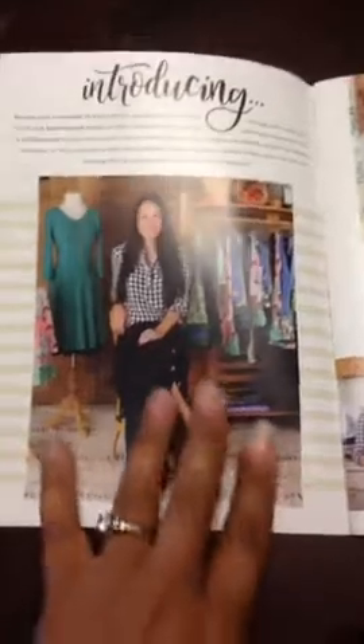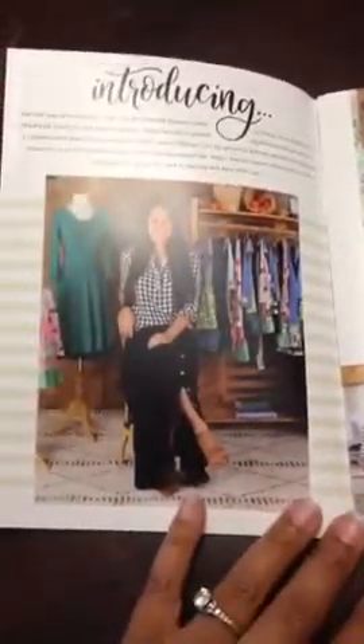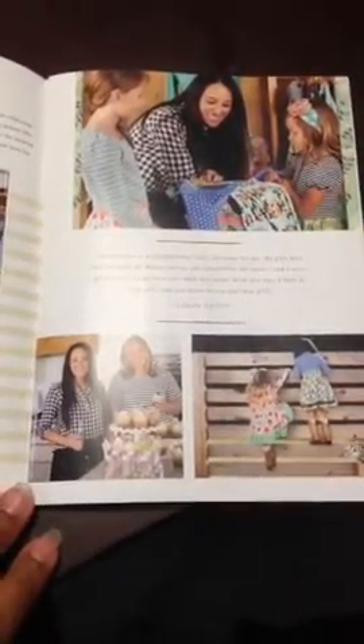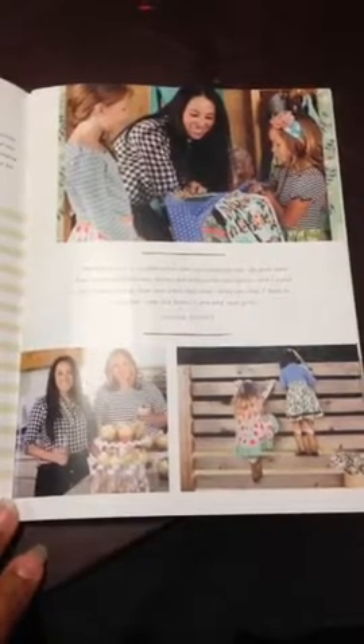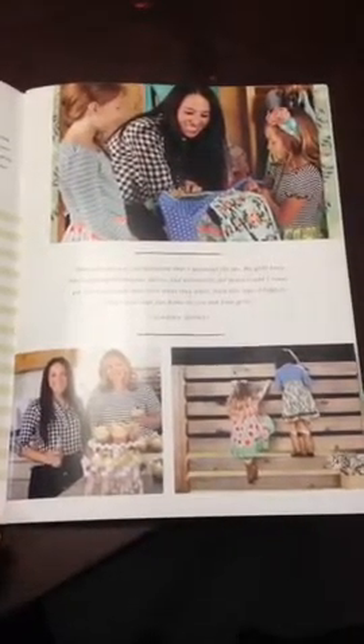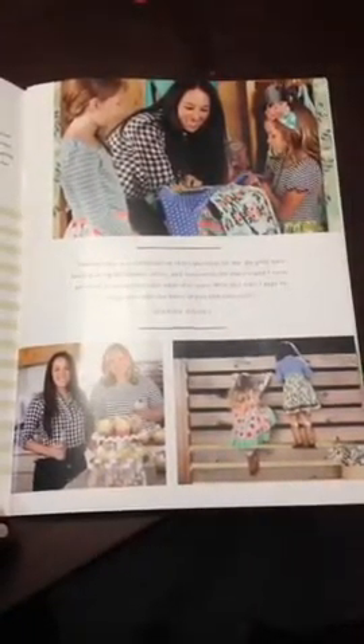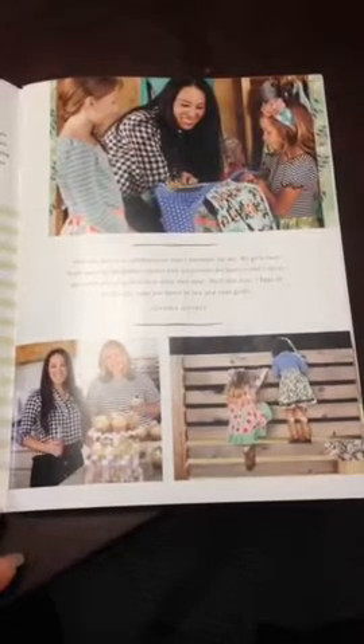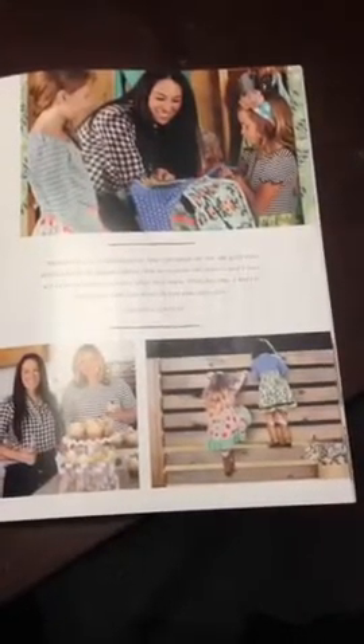This one gives an introduction on Joanna Gaines and her collaboration with us, and then on the next page it shows some pictures of her with some of the line and a quote from her. Her quote is: 'Matilda Jane is a collaboration that's personal for me. My girls have been wearing MJ dresses, skirts and accessories for years and I never get tired of seeing them love what they wear. With this line I hope to bring that same fun home to you and your girls.' — Joanna Gaines.